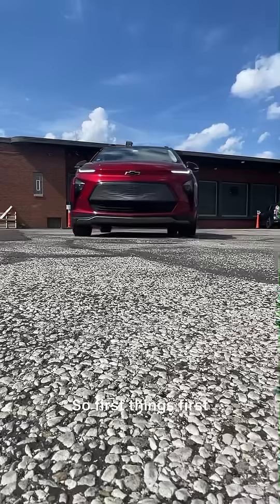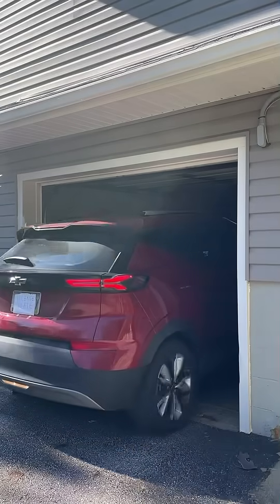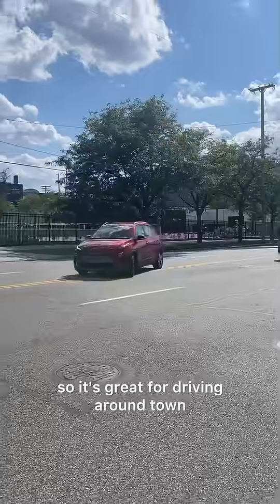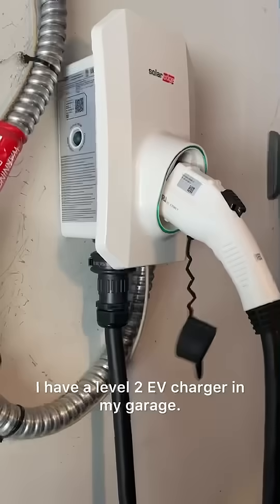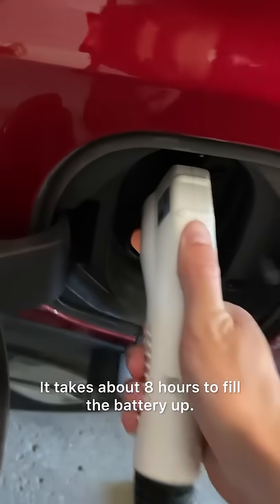First things first, I drive a Chevy Bolt. It's an all electric vehicle, also known as an EV. It has around a 250 mile range, so it's great for driving around town. I drive it about an hour for work three days a week. I have a level two EV charger in my garage, so I just plug it in when I get home from work and it charges overnight. It takes about eight hours to fill the battery up.